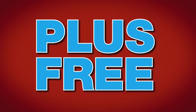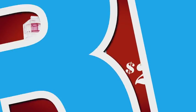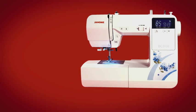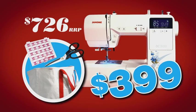Plus you get absolutely free a heavy duty canvas sewing bag, razor sharp dressmaking shears, and limited edition designer bobbins. That's a total value of $726 recommended retail price, all for just $399.